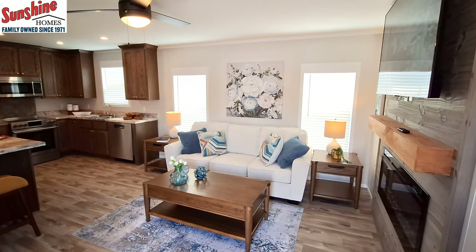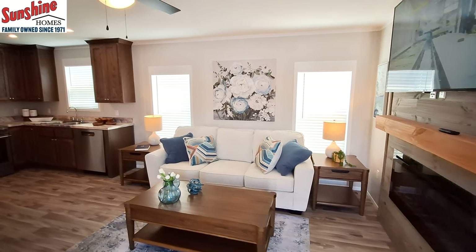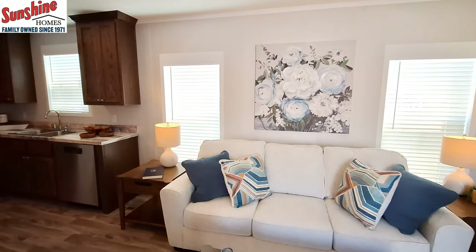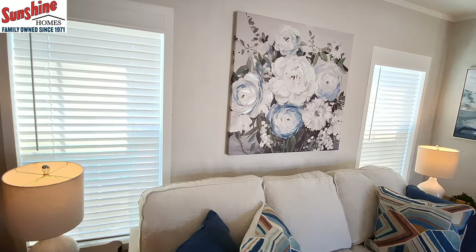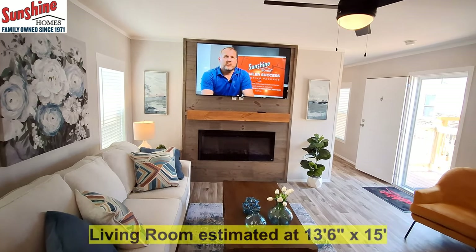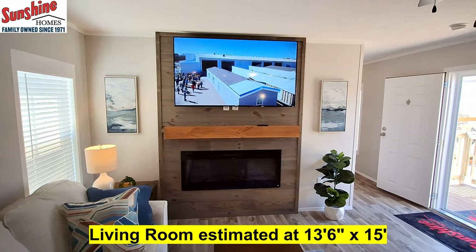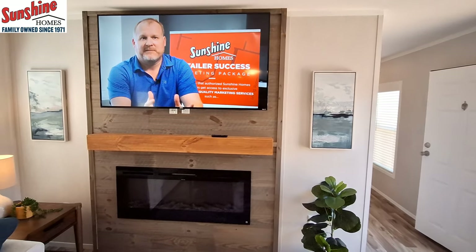As we come on in you can see you've got a good-sized living room. You've got the electric fireplace, the shiplap, and that is a huge TV — so it tells you you've got lots of room there.